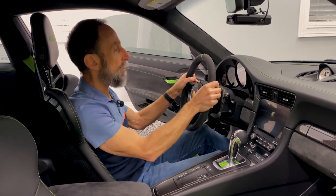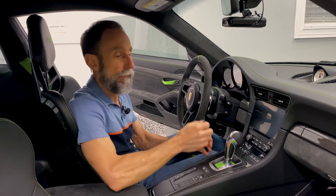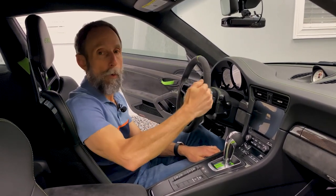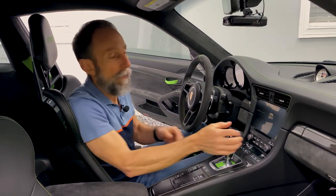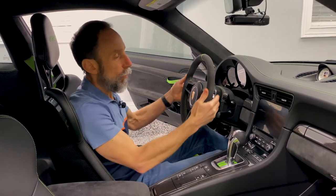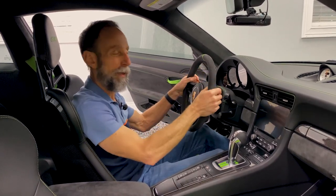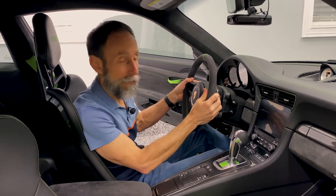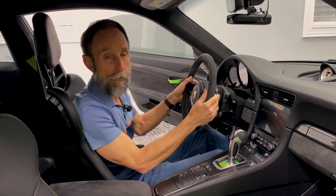My preference is to use the paddles because I always have my hands on the wheel. However, while in manual mode you also have the option to use the shifter — pull it back to go up through the gears, or push it forward to go down. The speed at which they shift is as quick as you can shift them — it's fast. I was really surprised how much quicker it was in the .2 than the .1; it is noticeably different.